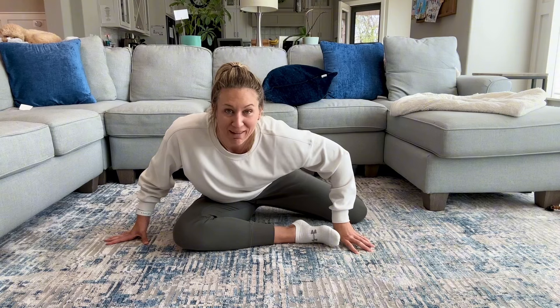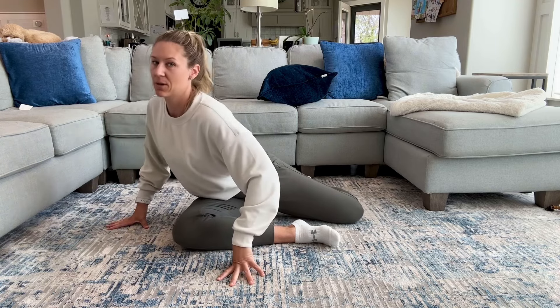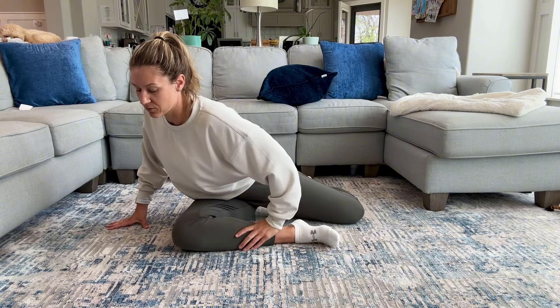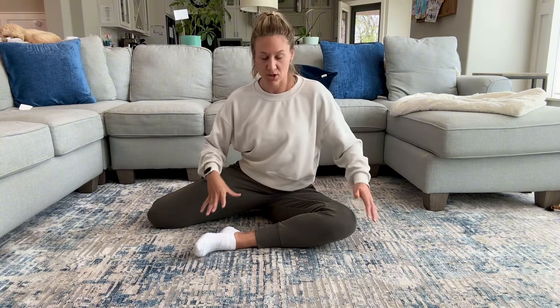Go ahead and lean forward here towards that knee — gently pay attention. I'm hinging, not rounding my back, so I'm going straight forward keeping my chest upright. Same thing on the other side — straight back versus rounding; keep it nice and straight and hinge at the pelvis to get more into those glutes and pelvic floor. Go ahead and switch it up — opposite leg in front, opposite leg behind. This may feel completely different. Notice the position feels a little different on each leg.